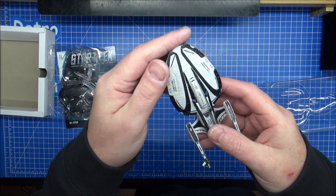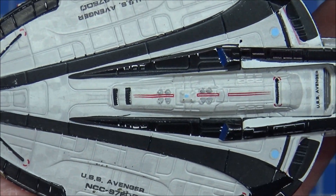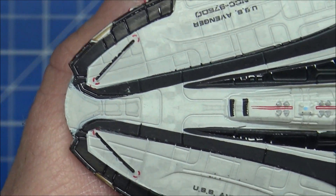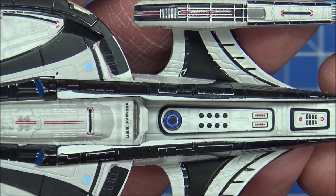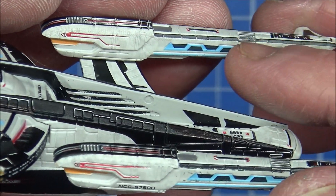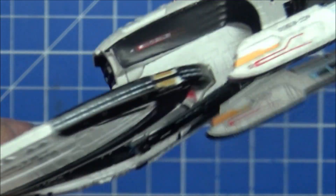Let's get a bit closer and get some more detail. We have the bridge section - where would the bridge be? Small phaser banks in the front, although the size of this is 425 metres, so a bit bigger than Voyager because that was about 300 metres. It's a shame the detailing on the back is only painted and not see-through. There are no clear parts on this.